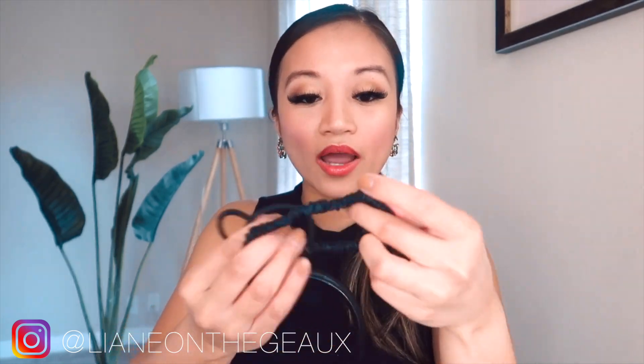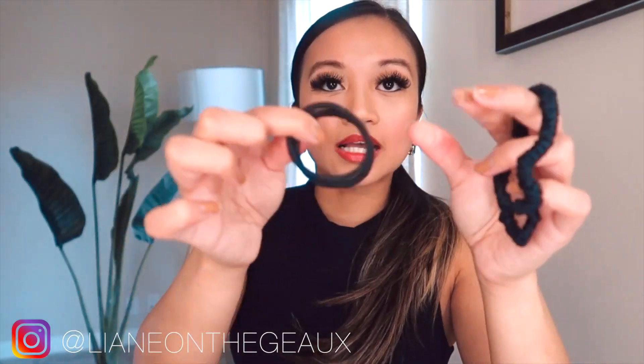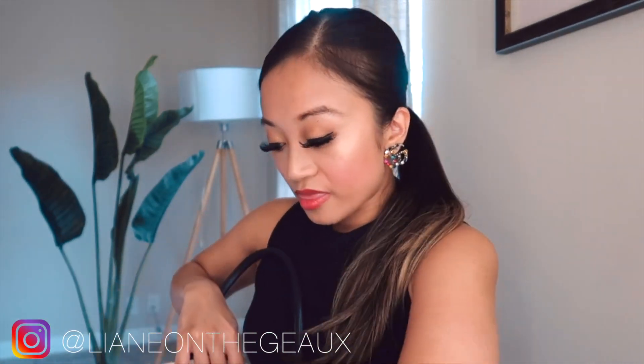I carry a bunch of hair ties. My favorite right now is the Sephora one I'm currently wearing. I keep hair ties that really don't snag my hair, so I always keep those in there.